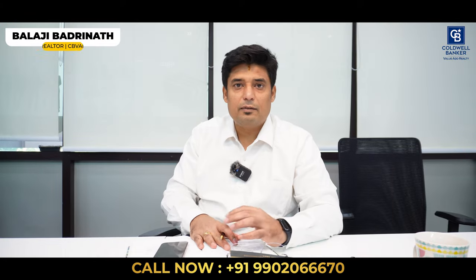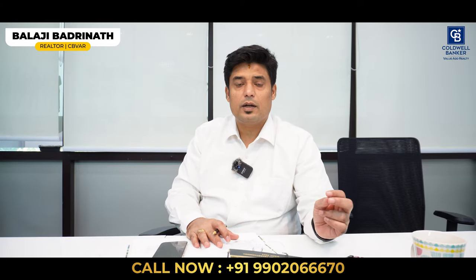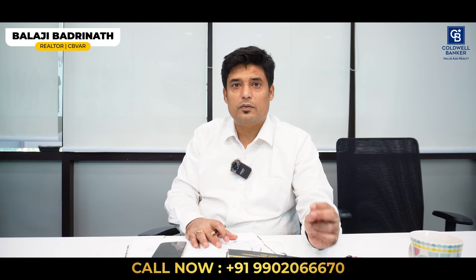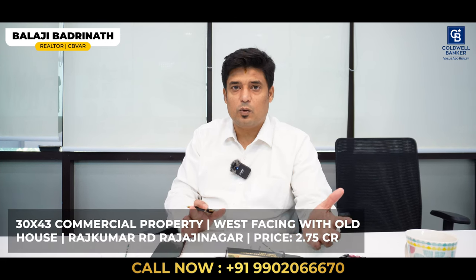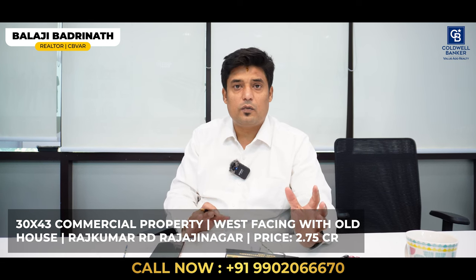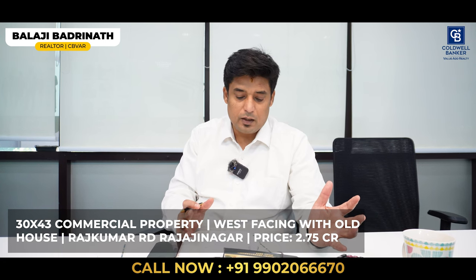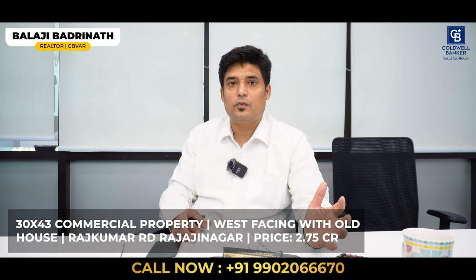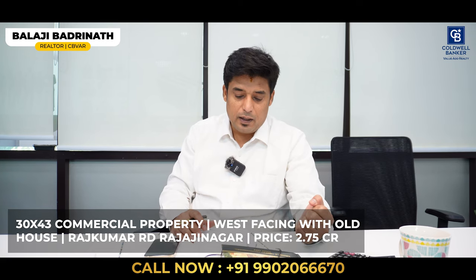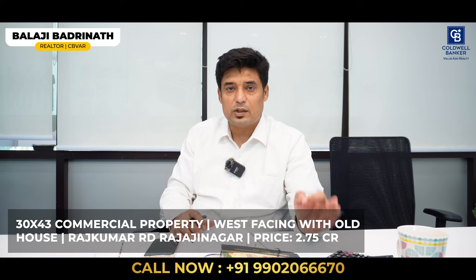Hi, this week I have two very special properties. The first is a commercial property alongside Dr. Rajkumar Road, Rajajinagara — 30 by 43, west facing with an old house on an 80 feet road. Fantastic for someone who wants to use it for their own business, right opposite Fairfield Marriott Hotel and very close to Lulu Mall. This property is available at 2.75 crores. It's a steal deal.